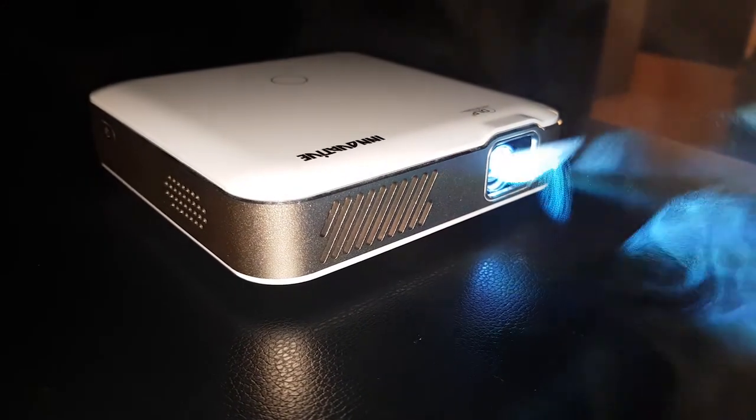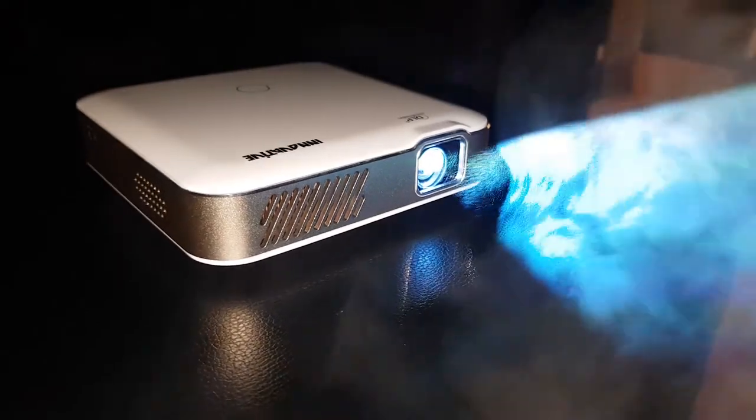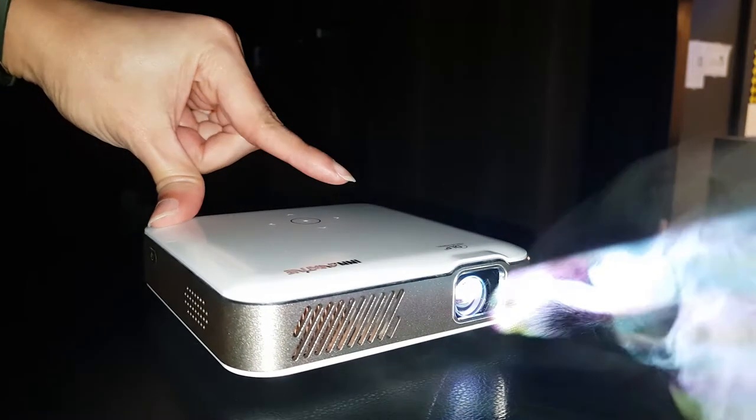If you're looking for the best portable projectors on the market, then you've come to the right place. The Innovative K6S is the very best — compact and light enough to carry around with you. The K6S is the world's smallest projector with full HD resolution, versatility, ease of setup, and eye-catching design.